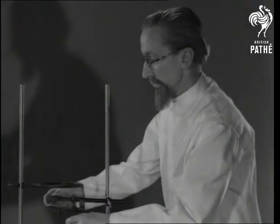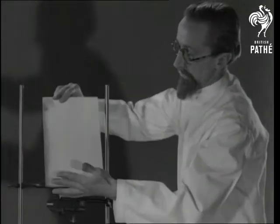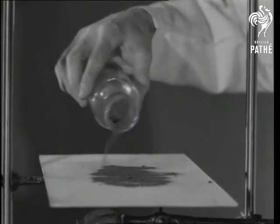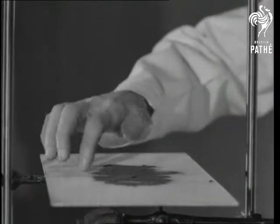Let's go into this magnetic business a little further, and see how the lines of force radiate. Here's a bar magnet and a piece of cardboard. Above the magnet, we sprinkle some iron filings. See what happens when we tap the board — as you'd expect from a magnet, it makes the most attractive patterns.